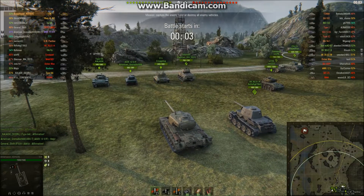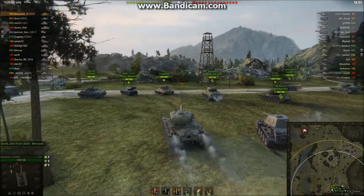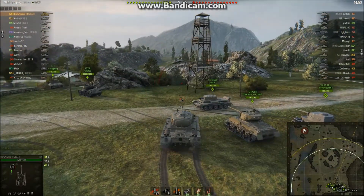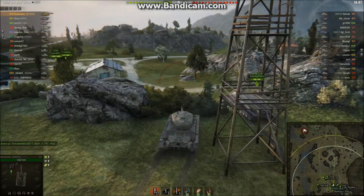Hey guys, we've got a T-34 game for you today on Mines. Let's find out what happens. As a top-tier heavy tank, it's obviously my responsibility to try to tank some of this damage. There's a Cromwell with a derp gun, which is obviously the best way to run the Cromwell.